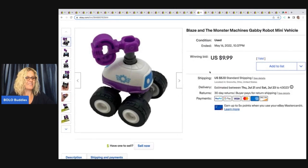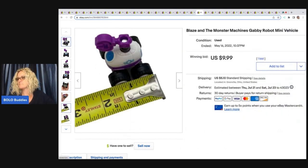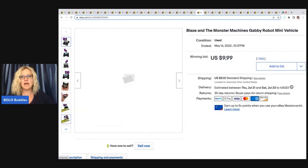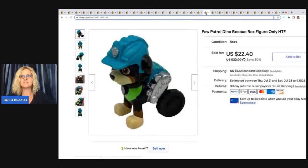The next item I love — I got this also at the Goodwill bins. If you watch my Goodwill bins videos, I dig to the bottom of the bins and scoop up all the small toys because they add up. This is a Blaze and the Monster Machines Gabby robot — it's tiny. It sold on auction for $9.99, and cost of goods was next to nothing at the bins at $1.79 a pound.